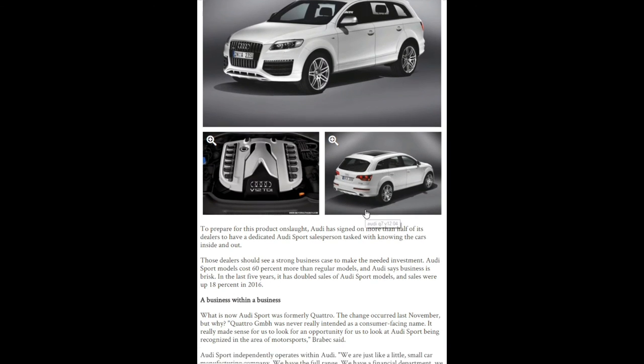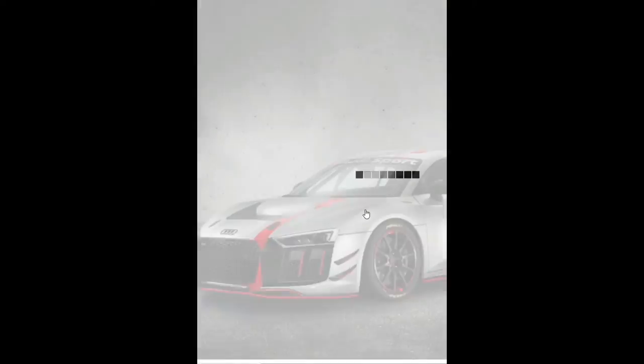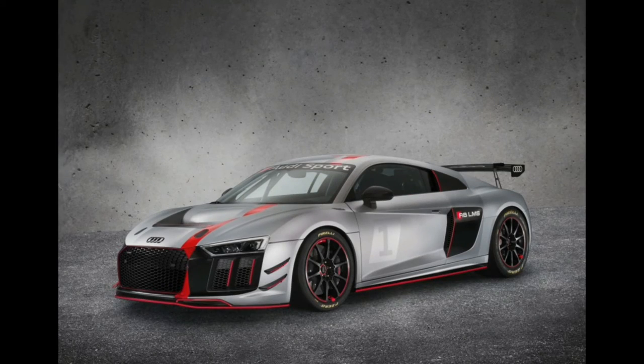What do you think about all these RS models coming to the US? Are they overkilling it, or overfilling the market with Audis? Part of what people love about Audi RS models is that they're exclusive and there aren't many of them — now there are going to be eight coming. Let me know what you think in the comments below. Thank you so much for supporting the channel and we'll see you all next time.